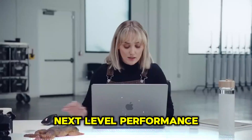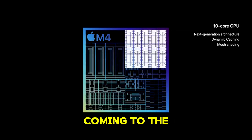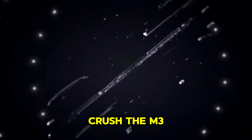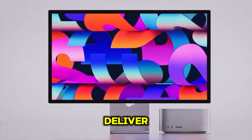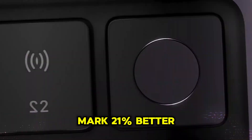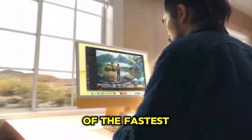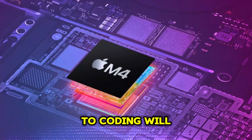The M4 chip is already making waves in the iPad Pro, and now it's coming to the MacBook Air. But unlike the iPad, where iPadOS limits its full potential, the MacBook Air will unleash the M4's true power. Compared to the M3 MacBook Air, the M4 model is expected to deliver 20% faster single-core performance, 21% better multi-core speed, and over 8.5% GPU performance boost. That's a serious leap forward, making it one of the fastest Ultrabooks ever. Whether you're a student, professional, or creative, everything from video editing to coding will feel snappier.